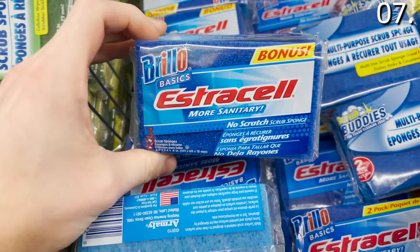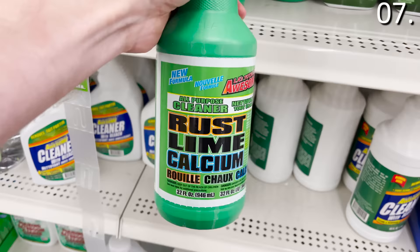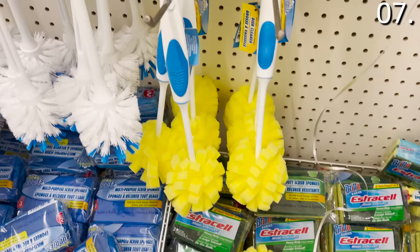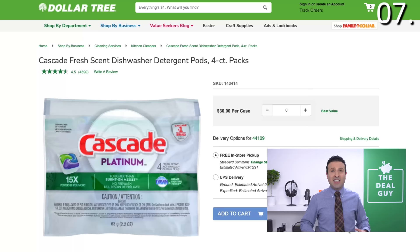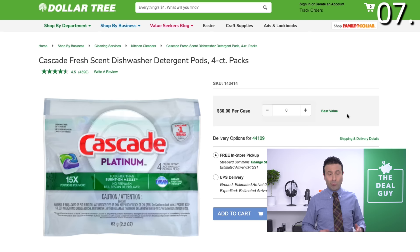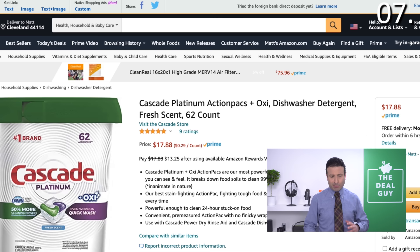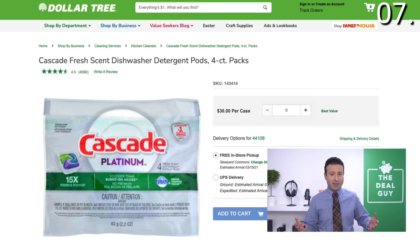In the number seven spot, it's my spring cleaning Dollar Tree haul, which will include an Amazon price comparison. The Brillo Basic Scrubbing Pads are a phenomenal buy. LA's Totally Awesome Rust Lime and Calcium Cleaner is a game changer in my household. The dishwasher scrubs with handles and dish detergent are a great grab. For the Cascade Platinum Dishwasher Detergent — four packs per package for $1, which works out to 25 cents per action pack. On Amazon, you're at 29 cents per action pack, so you are saving at the Dollar Tree.